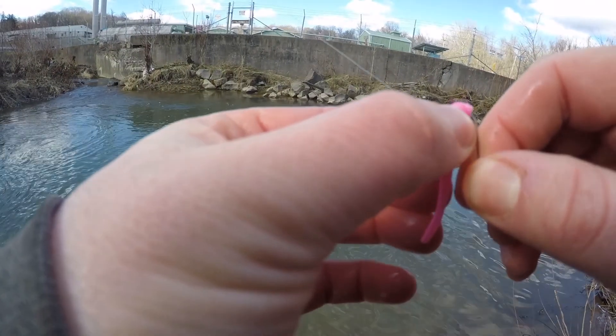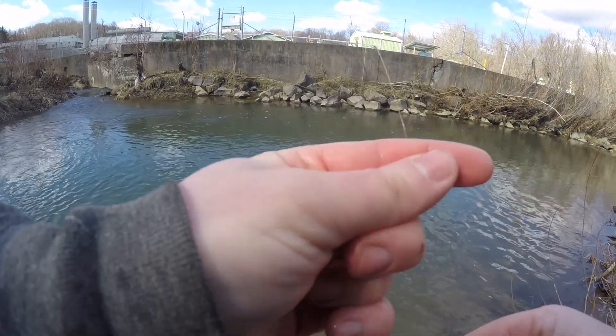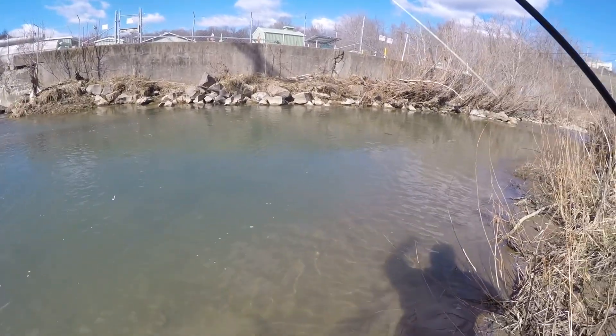If you guys have never tried these worms before, they are awesome — I always catch a ton of trout using them, they've always worked for me. And you don't have to keep re-baiting your hook every time like you would with live bait, and they work just as good as a regular worm.